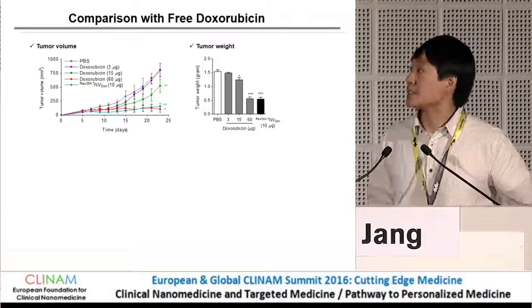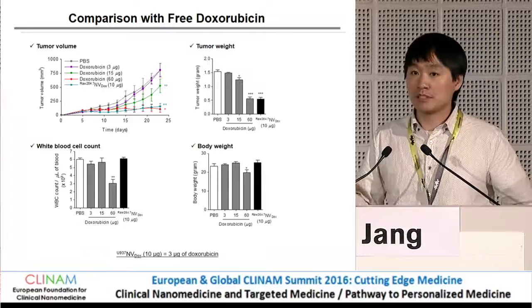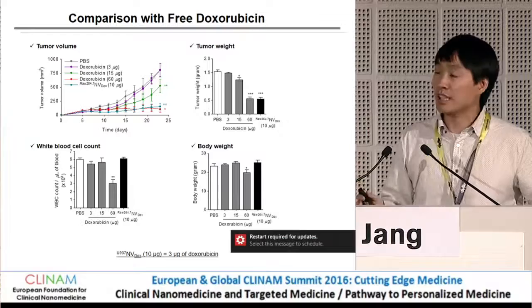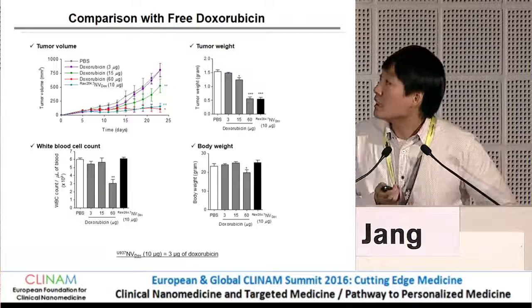We increased their therapeutic efficacy significantly. Importantly, when using free doxorubicin at the dose needed to achieve the same antitumor effect as the nanovesicle, it produces side effects such as a decrease in white blood cell count and reduction of body weight.